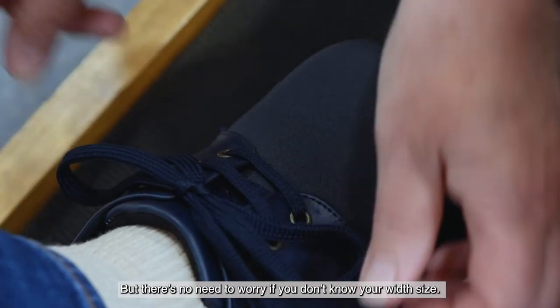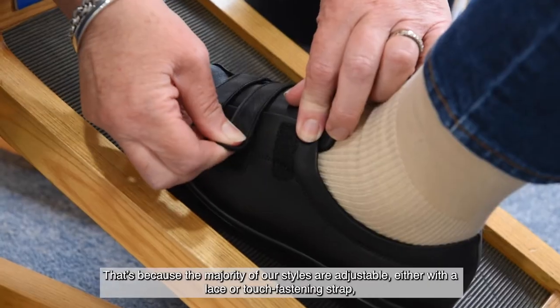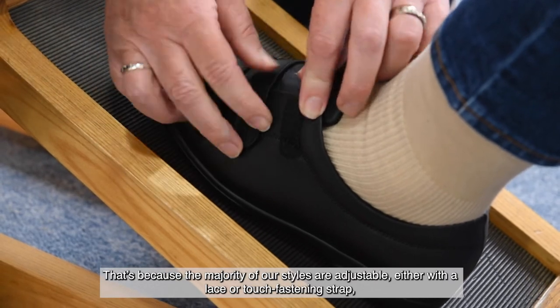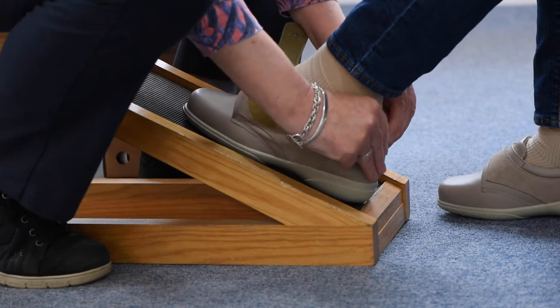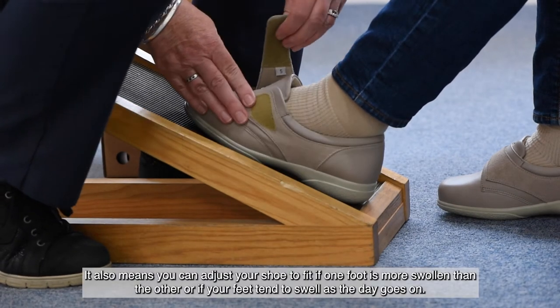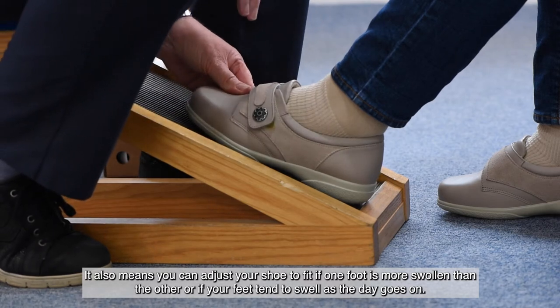But there's no need to worry if you don't know your width size. That's because the majority of our styles are adjustable, either with a lace or touch-fastening strap which means they can cope with a range of foot shapes and swelling. It also means you can adjust your shoe to fit if one foot is more swollen than the other.